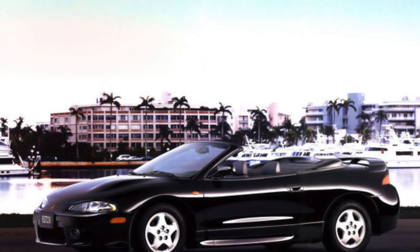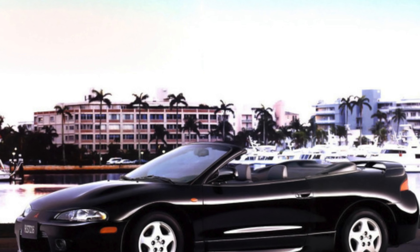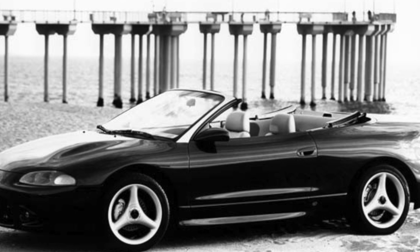The Mitsubishi Eclipse / Eagle Talon is a truly spectacular car. Its driving characteristics are as extraordinary as its appearance, and in terms of maintenance it does not differ much from the Mitsubishi Galant.